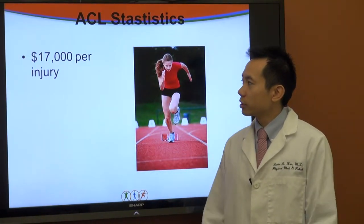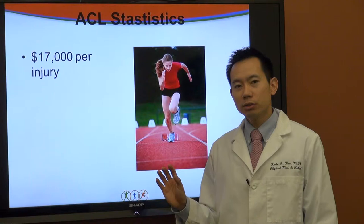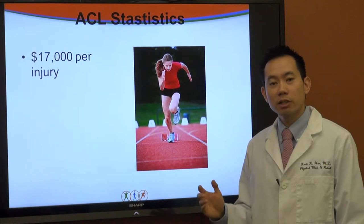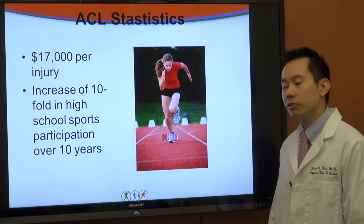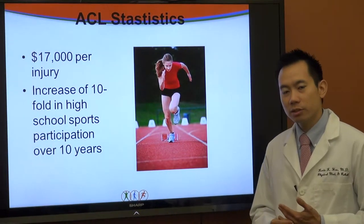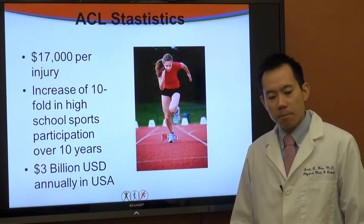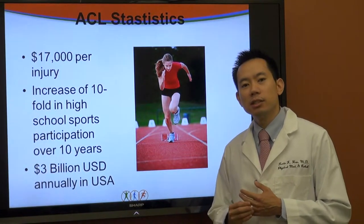On statistics: a conservative estimate for the cost of an ACL injury comes out to at least about $17,000 per injury. That would include the rehabilitation — the physical therapy — and the surgery to repair the ACL. There is also a tenfold increase in high school athlete participation over the last ten years, meaning more athletes in school systems playing sports, and therefore more injuries. The estimated cost is approximately $3 billion US dollars annually in the United States for ACL injuries.